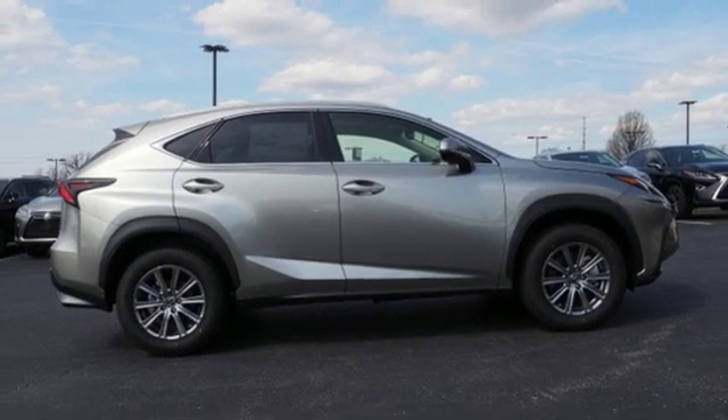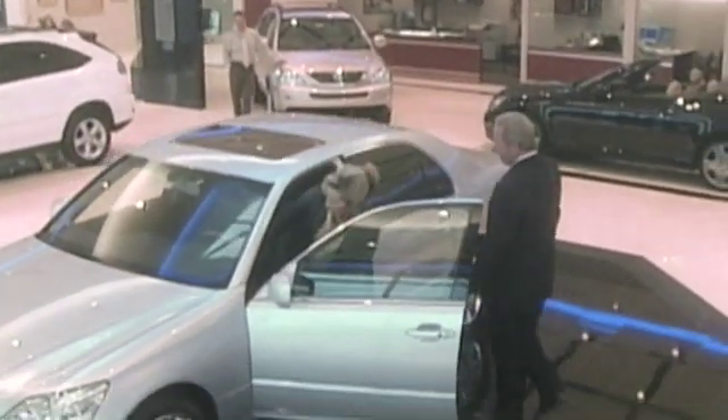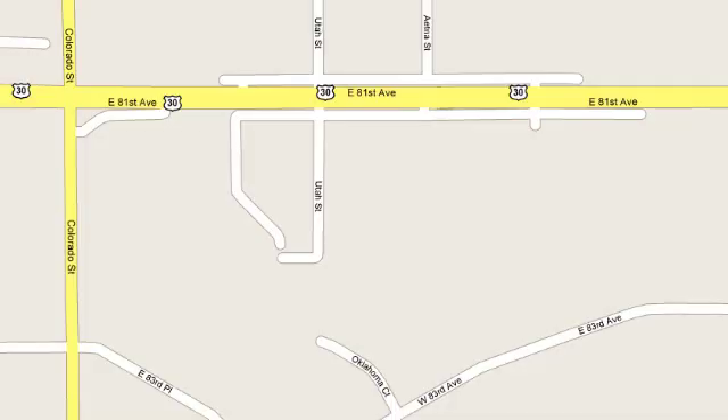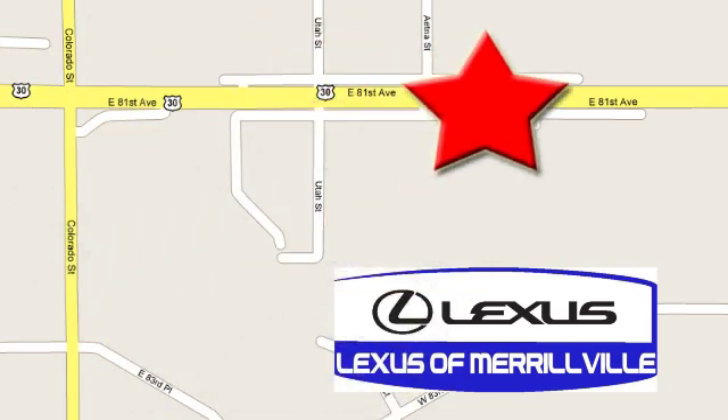See it for yourself when you take it for a test drive. At Lexus of Merrillville, it's our passion to provide you with a world-class ownership experience. Stop in today. We're conveniently located at 3957 U.S. Highway 30 in Merrillville.